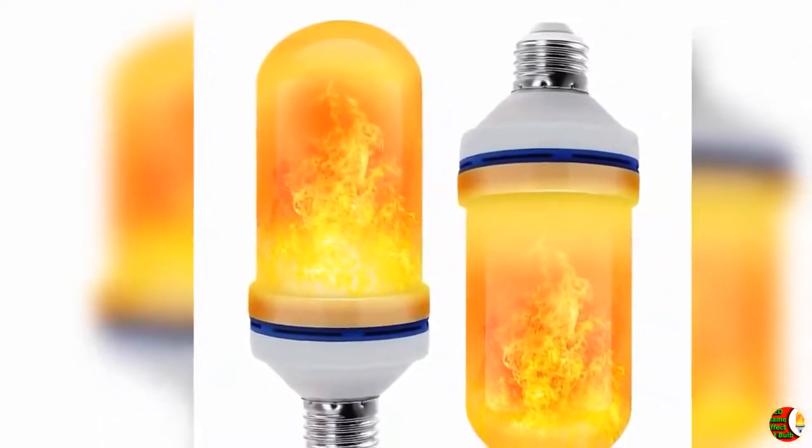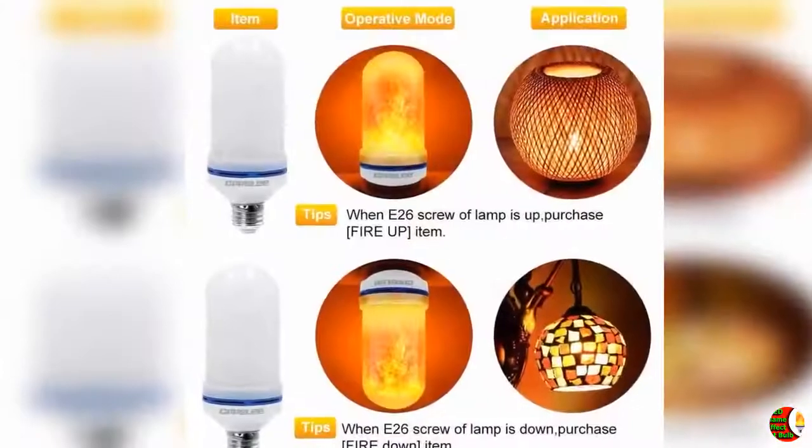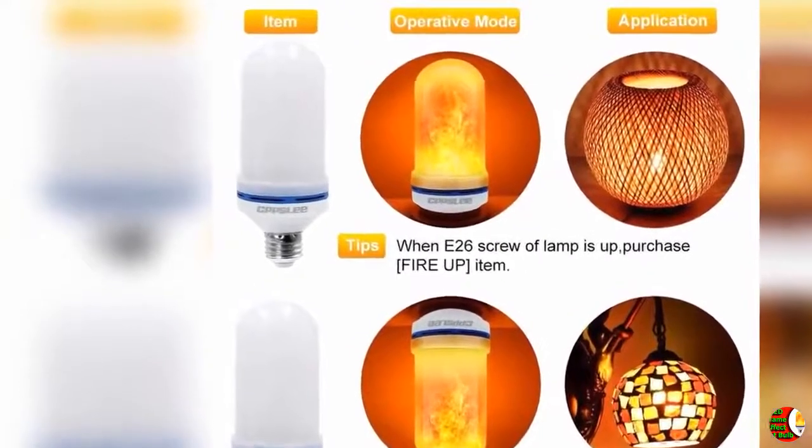2. Flame bulb type: fits all your standard E26 screw holders. Fire down bulb fits your down-hold screws; fire up bulb fits the up-hold screws. Both are safe, green, energy saving, and have excellent heat dissipation.